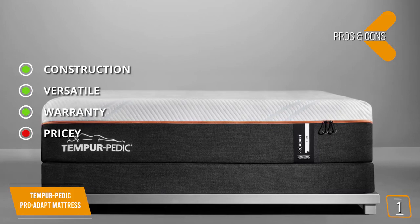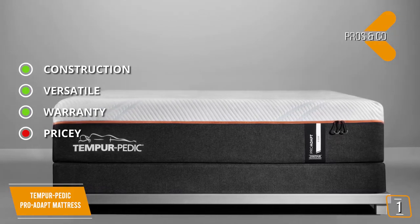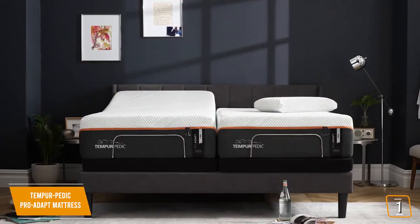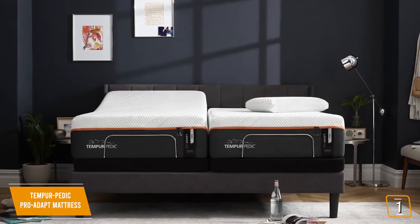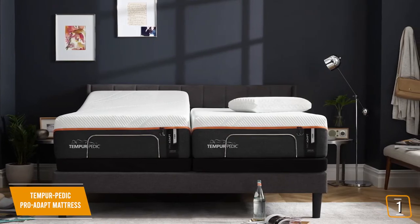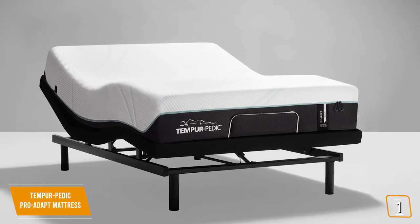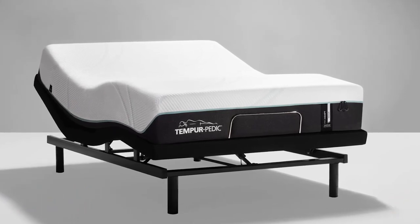And for the cons: Pricey — the price is quite high in comparison to many queen-sized mattresses, despite its excellence. It's definitely priced in the luxury mattress range, but if money is no object in comparison to a fantastic night's sleep on a super comfortable mattress, then the Pro-Adapt should definitely pick your interest, enough to consider it as a long-term purchase for your bedroom. Thanks for watching and that's all for this video.